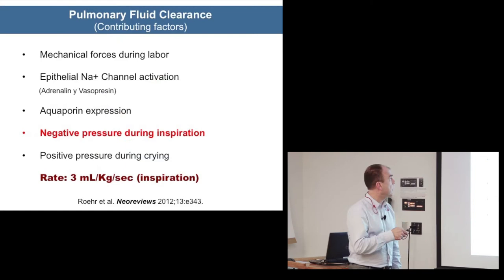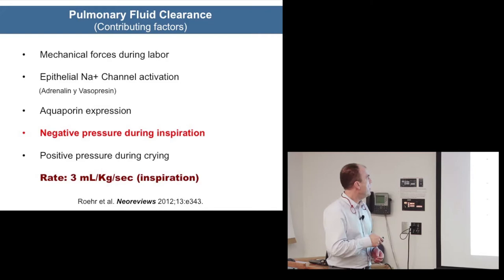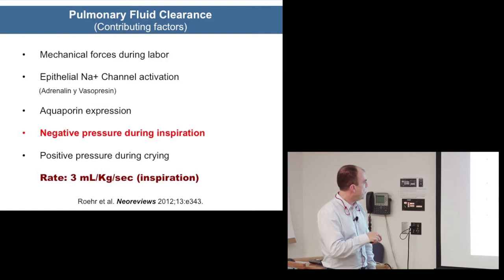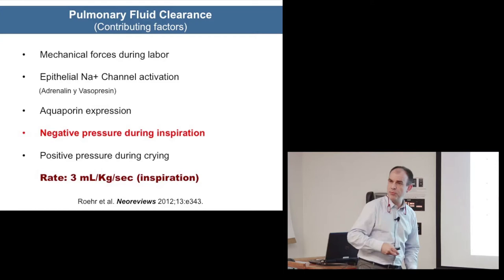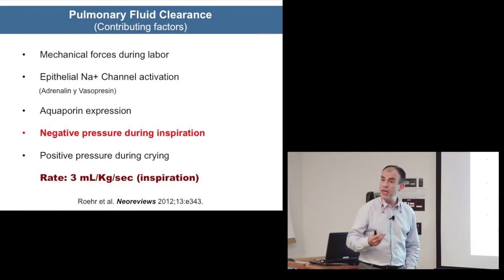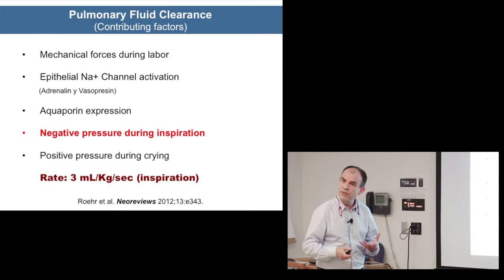The contributing factors to pulmonary fluid clearance are mechanical forces during labor, epithelial sodium channel activation by adrenaline and vasopressin, and aquaporin expression. Now a lot of research has gone into the role of negative pressure during inspiration — the effort the baby is doing to clear that fluid — and also positive pressure during crying. The rate of elimination is huge: almost 3 mls per kilo per second.